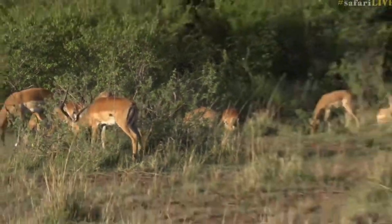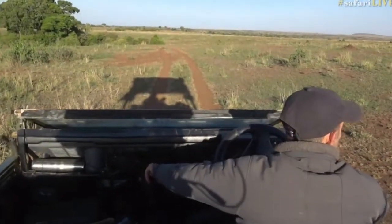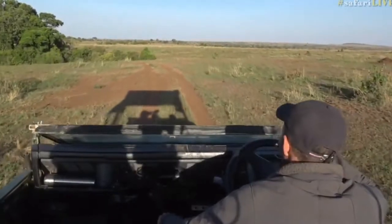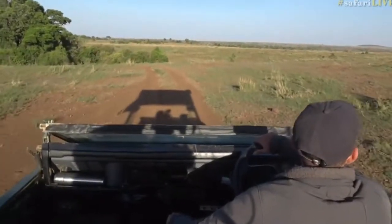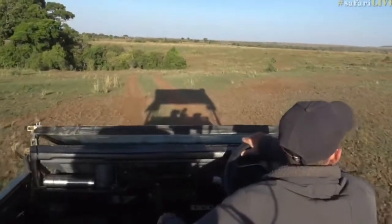Let's go around the corner where we'll almost certainly find a leopard lying in the sun. I think comms might get a little dodgy around here.